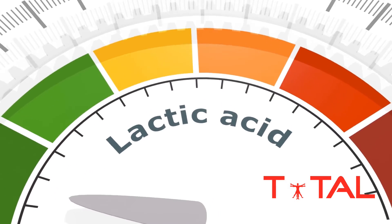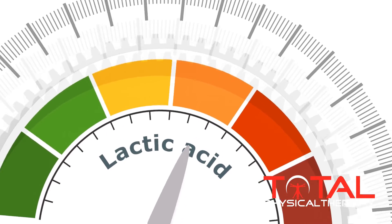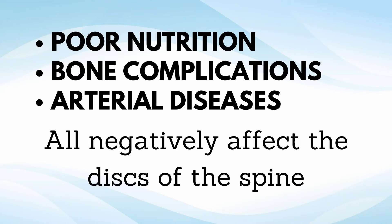In unhealthy individuals this relationship becomes abnormal. Reductions in pH within the disc cells encourage cell death, which can actually occur within 24 hours if the pH drops enough. We also know that with adequate levels of glucose but a drop in pH, cell death still occurs. So it is not only critical to get the right fuel into the discs, but equally important to get the acid out. Sustained reductions in nutrition quality, changes to the end plates, and arterial diseases all contribute to this cell death, which appears to affect the nucleus — the inner core of the disc — first.